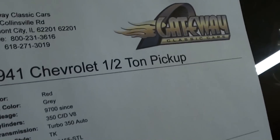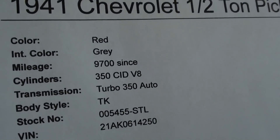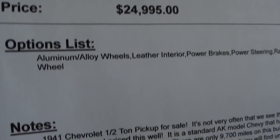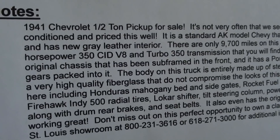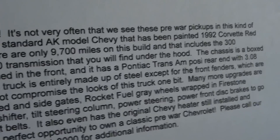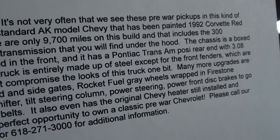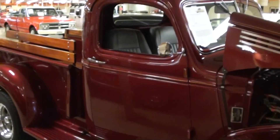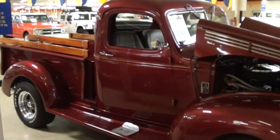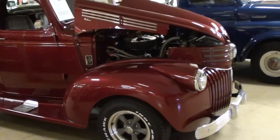Let's go ahead and check out the details — it's a 1941 Chevrolet half-ton pickup with about 9,700 miles since they built it. You guys can follow along and read all the details here. It's got the Turbo 350 automatic and a set of 3.08 gears in the rear end, so it should be a pretty nice cruiser. Definitely a sharp looking truck.